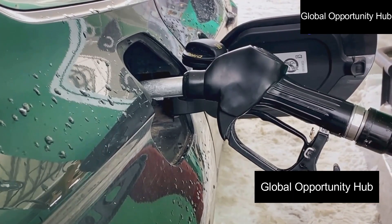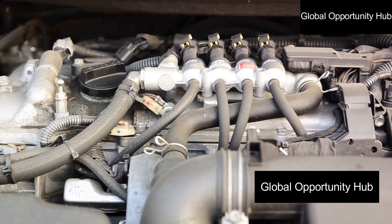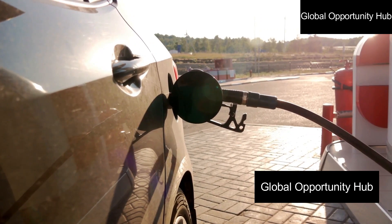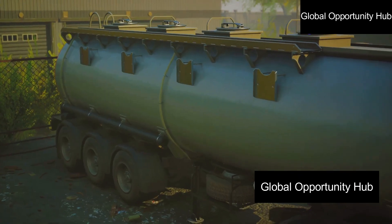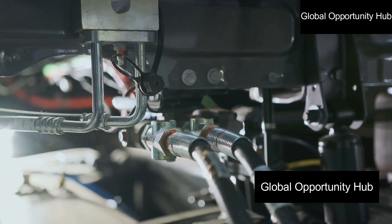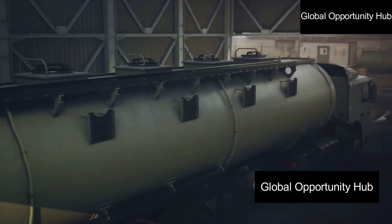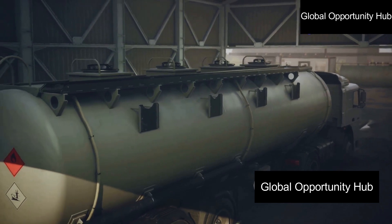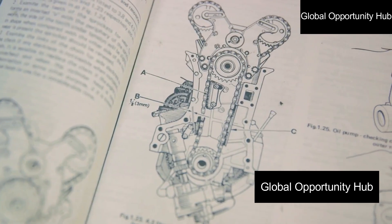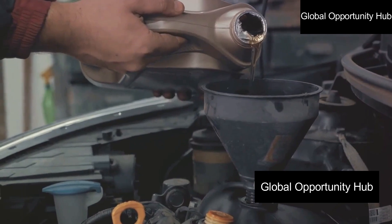When choosing a CNG conversion kit, consider these factors. One, compatibility — make sure the kit is compatible with your car's make and model; consult the kit manufacturer for guidance. Two, quality — choose a high-quality kit from a reputable manufacturer to ensure durability and optimal performance. Three, type of kit — there are two main types: Venturi and sequential injection. Venturi kits are cheaper and easier to install, while sequential injection kits offer better performance and efficiency. Consult the manufacturer to determine which is best for your car.